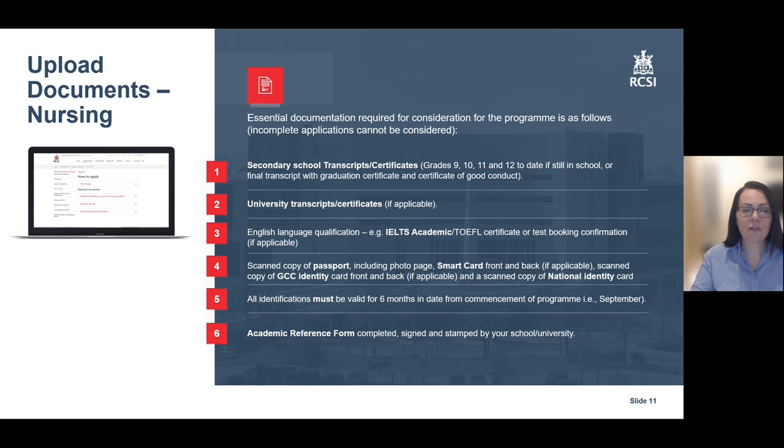Essential documentation required for nursing applications is as follows: your secondary school transcripts, university transcripts if applicable, your English language qualification if you have one already, a scanned copy of your passport and identification, and your academic reference form.